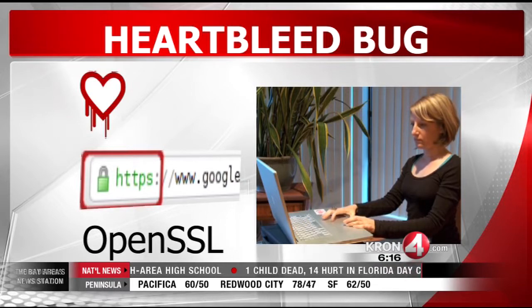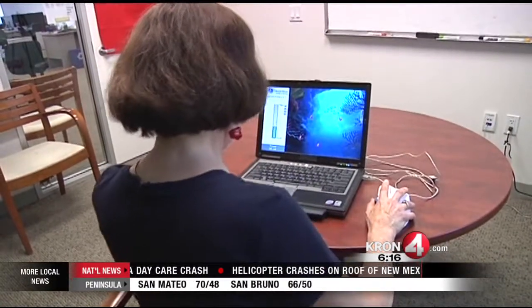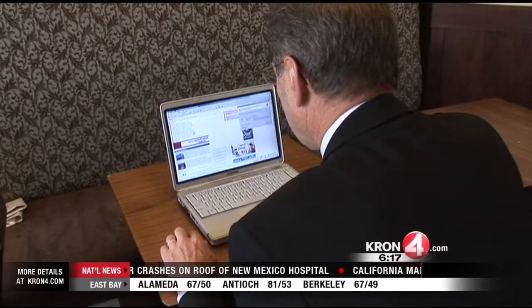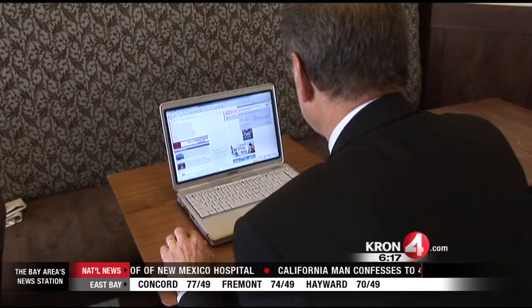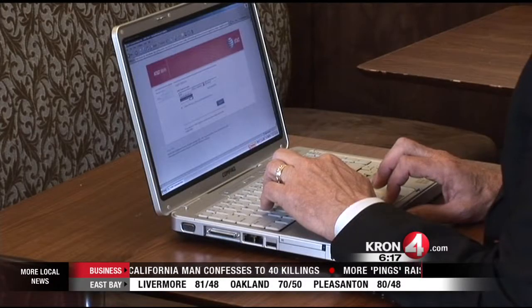So what should you do now to protect yourself? Change all your passwords — every one of them — just to be safe. However, here's the hard part: it would be best to change passwords after a website has patched the Heartbleed security hole. Hopefully companies will email users once they have done that.